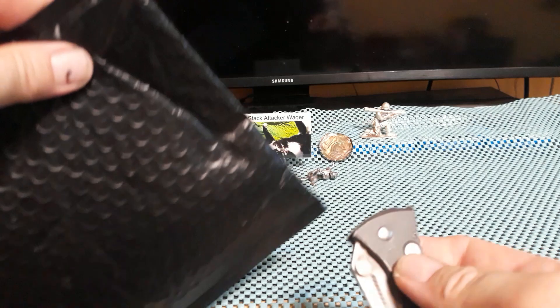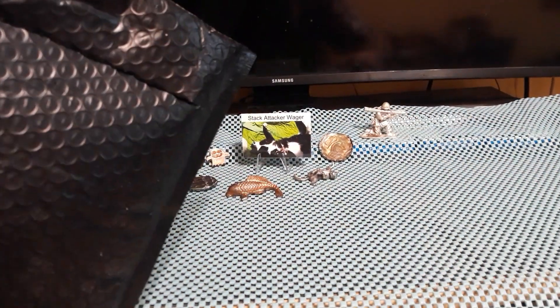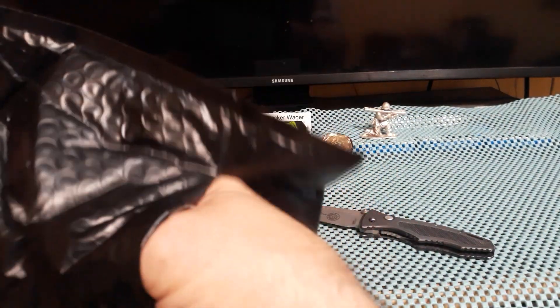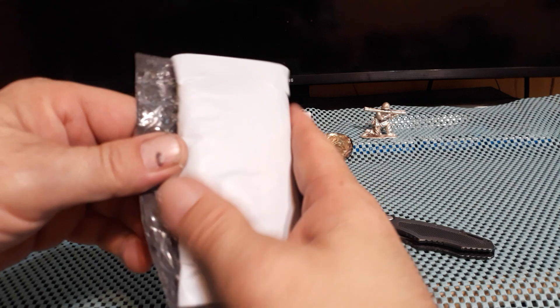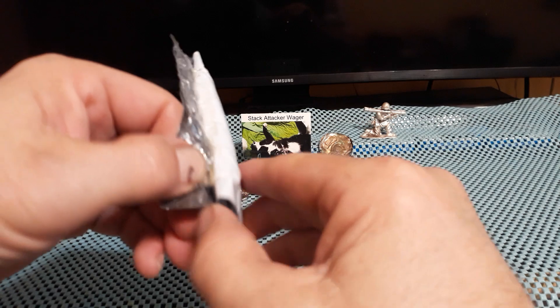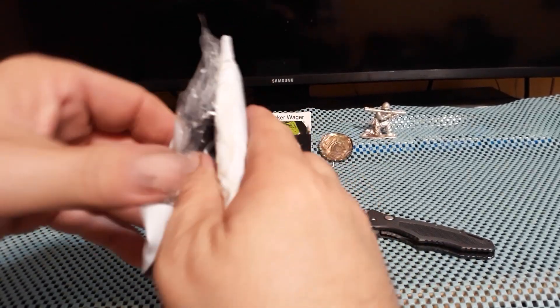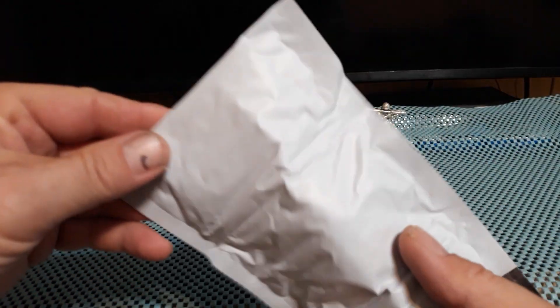Got me a package in, so let's go ahead and check it out. Part of my Morrigans and Unusual Slabs — let's give it away before I even get it open. Let's check this out.